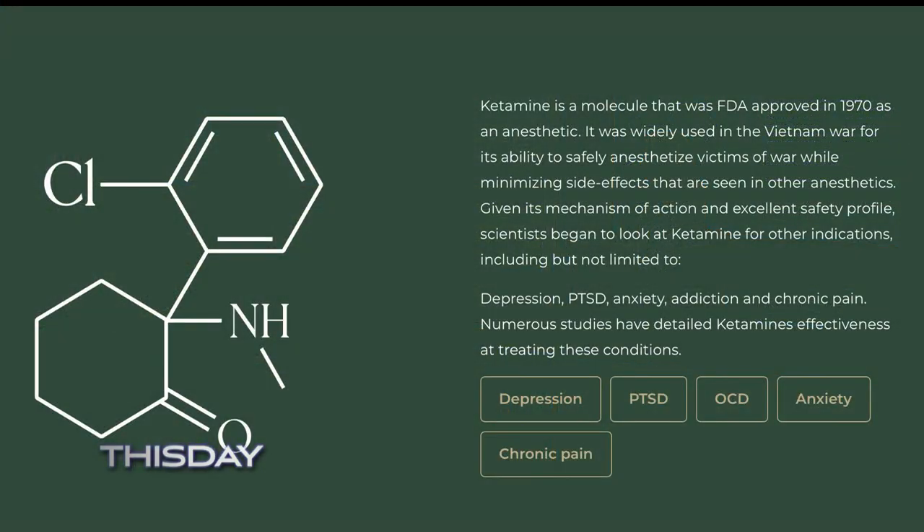Let's talk about why ketamine works, what it is, and how you guys monitor your patients. Ketamine is a synthetic molecule. It was developed in the 60s, FDA approved in 1970, and it was originally approved as an anesthetic. It's a very safe anesthetic in the sense that it preserves people's ability to breathe and have a blood pressure. It was widely used in the Vietnam War as a way to safely transfer victims of war from the battlefield back to a medic tent and have them not suffer from their injuries in the meantime.